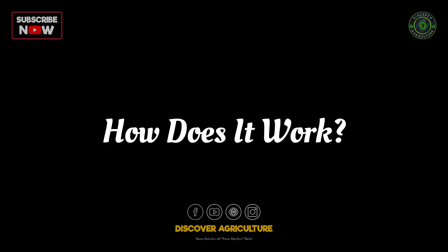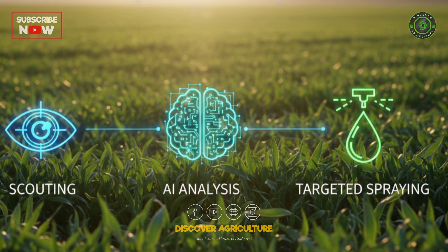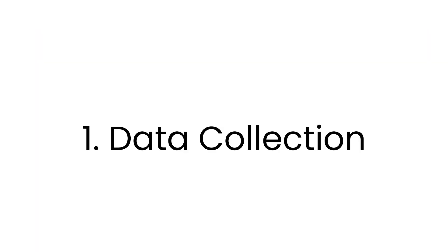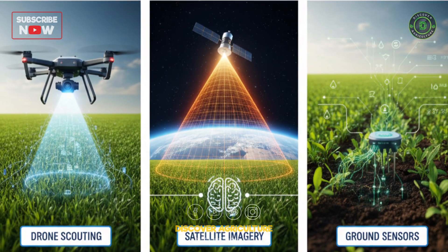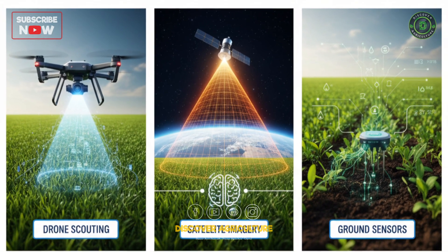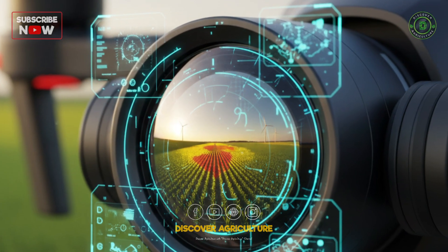How does it work? Implementing this is a simple three-step process. First, data collection. Drones, satellites, or ground sensors fly over your field, taking high-resolution images. This is the eyes of the system.